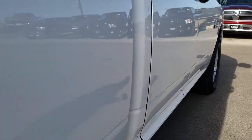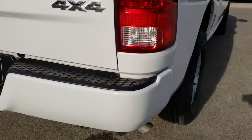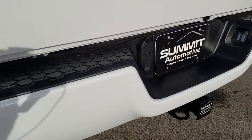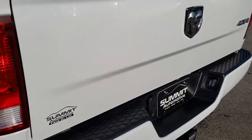Our goal is to make sure that you get the most accurate representation possible so that when you get here there are absolutely no surprises, and we can make your transaction as smooth and quick as possible. Full towing package which includes a receiver hitch, 4-pin and 7-pin wiring.